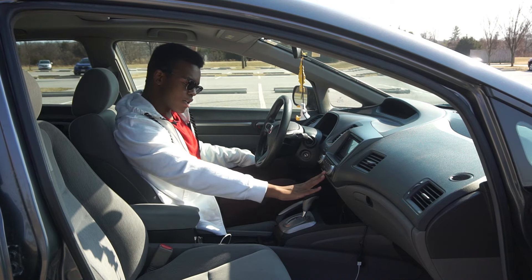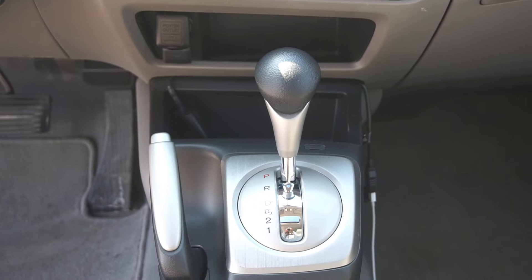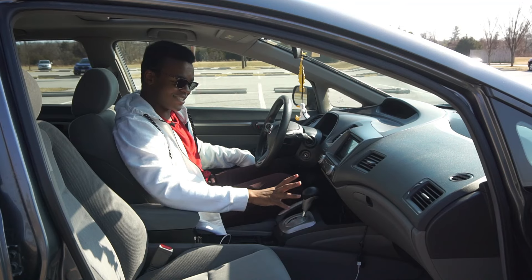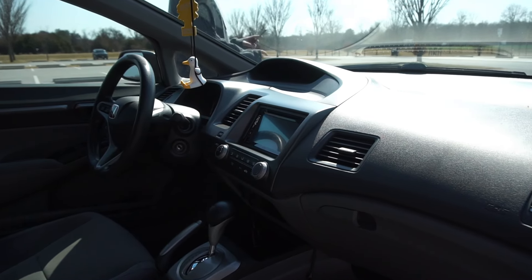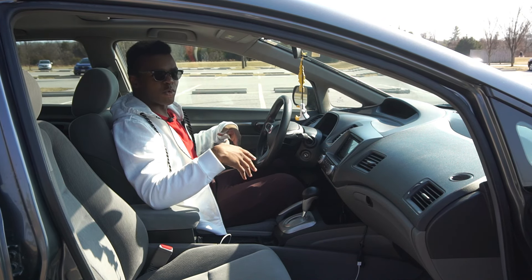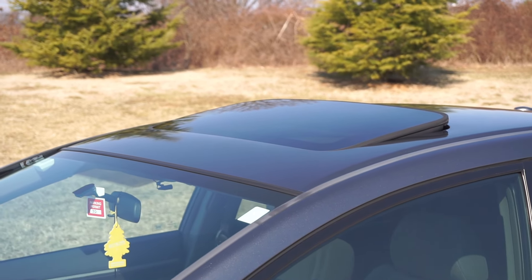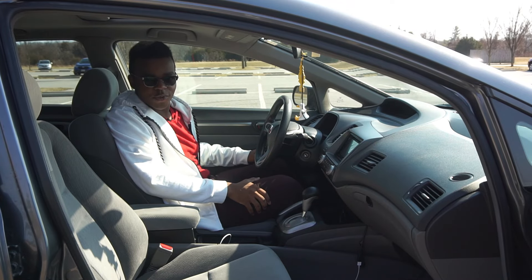In front of the cup holders is the shifter for the 5-speed automatic. It's actually interesting — this reminds me of the Spaceball in the Volvo S60R; it's a nice cool shape. Just the interior of this is very radical, especially considering the 7th gen, which was very conservative and more bland. On top, the EX gets this standard sunroof. Honda sunroofs of this era were kind of small, but it is nice to have a sunroof.